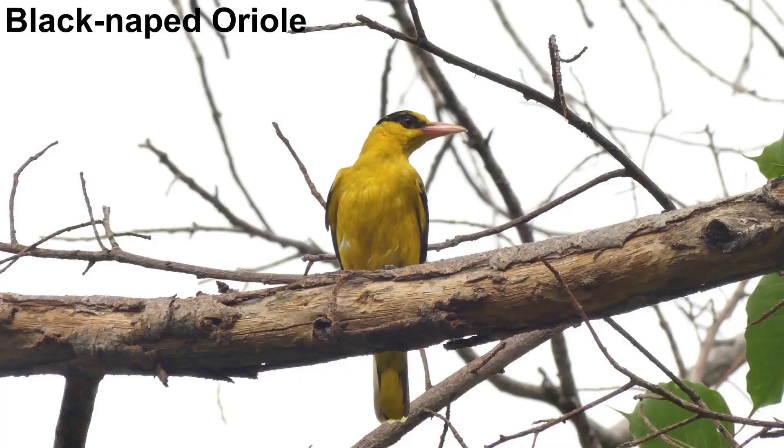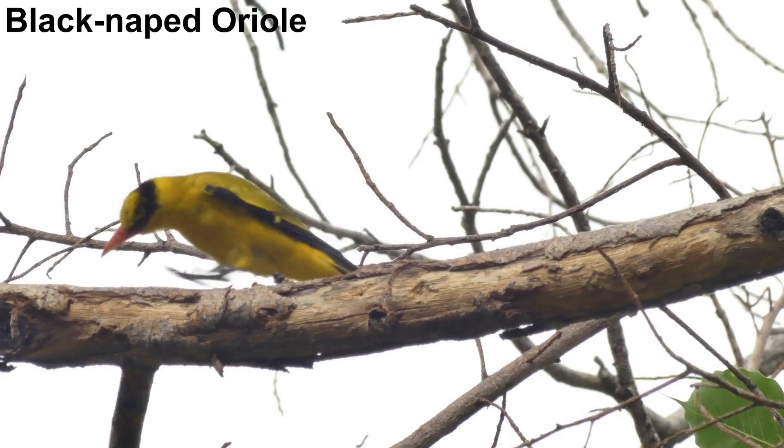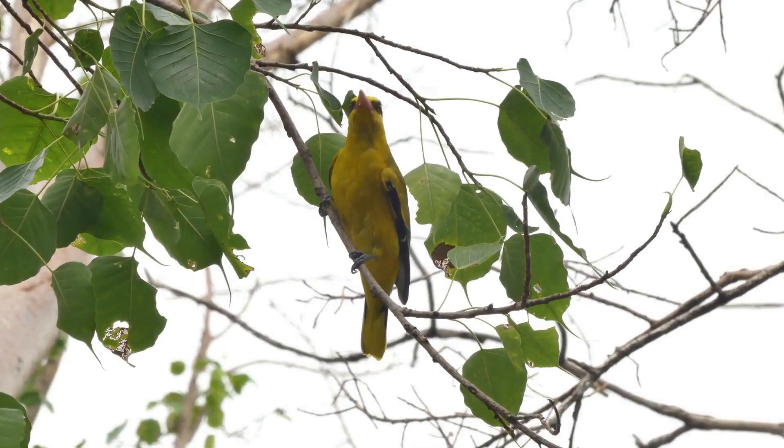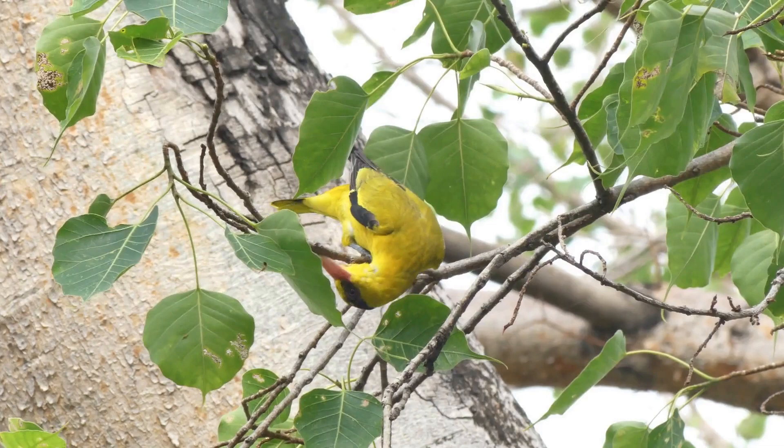Mature temple trees often attract black-naped orioles. These migrants spend the northern winter in Thailand and hunt for caterpillars among the foliage. A nice bird to see in an urban setting.